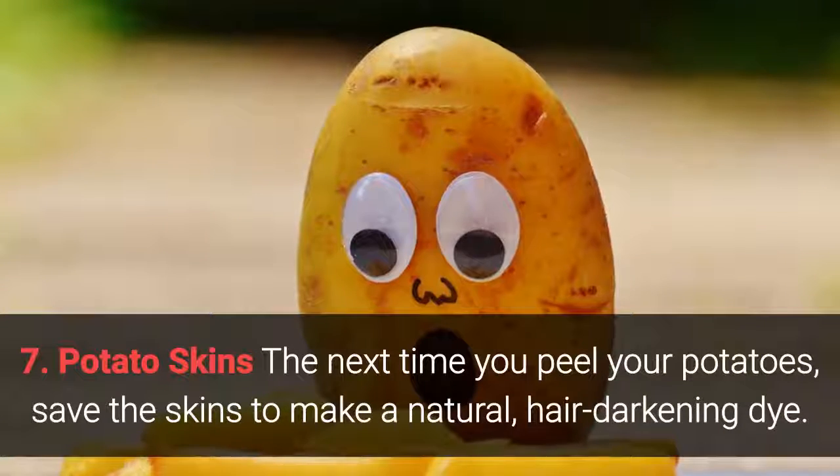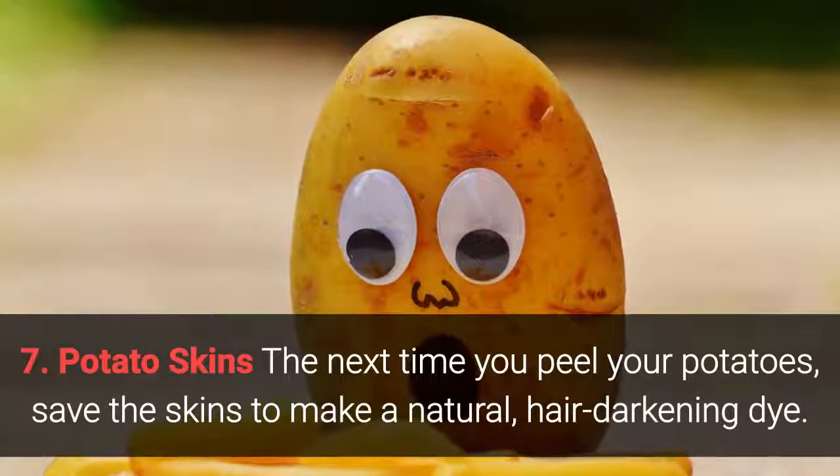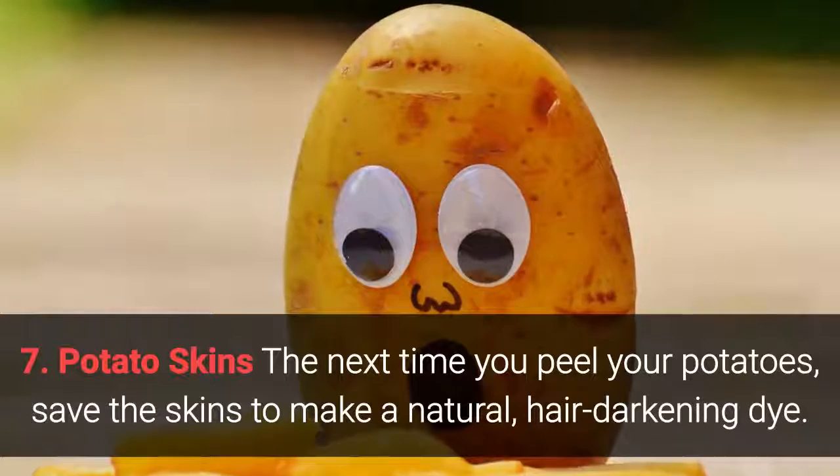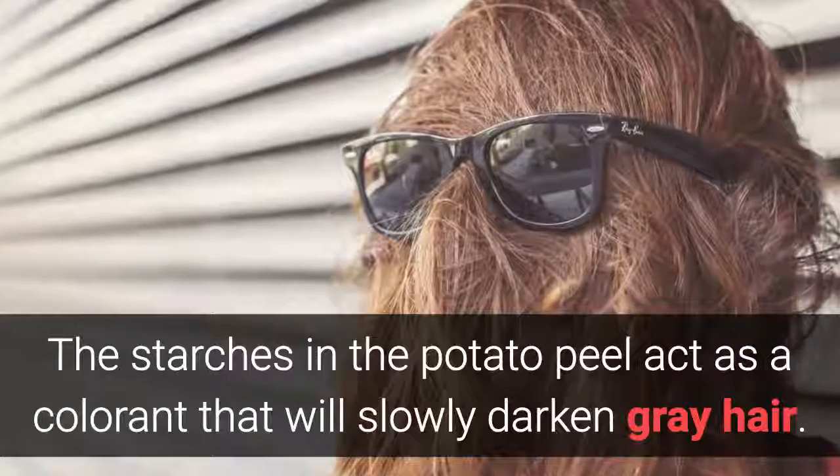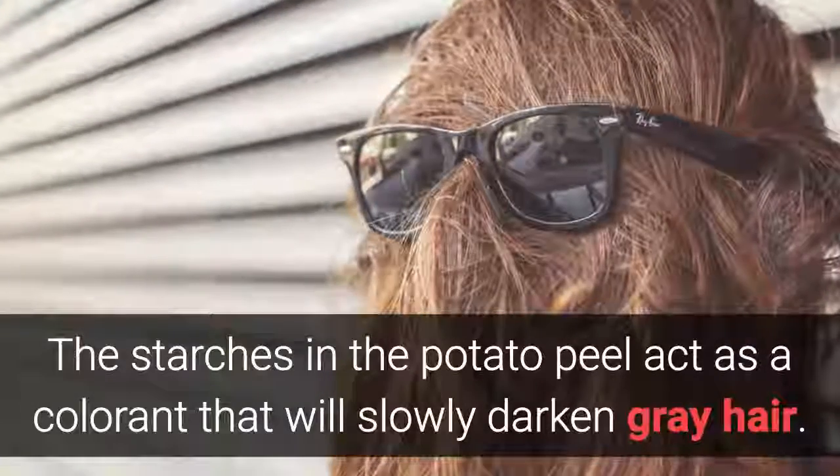Potato skins: the next time you peel your potatoes, save the skins to make a natural hair-darkening dye. The starches in the potato peel act as a colorant that will slowly darken gray hair.